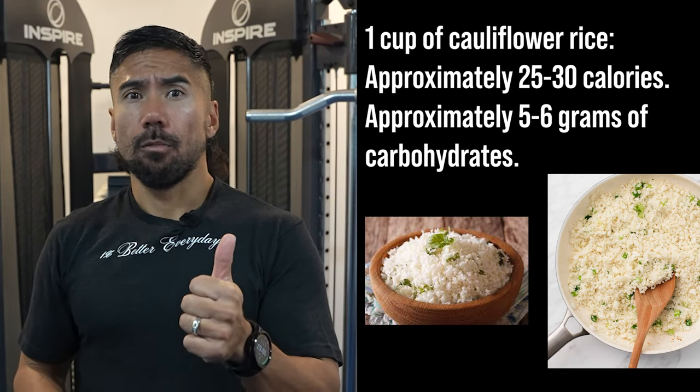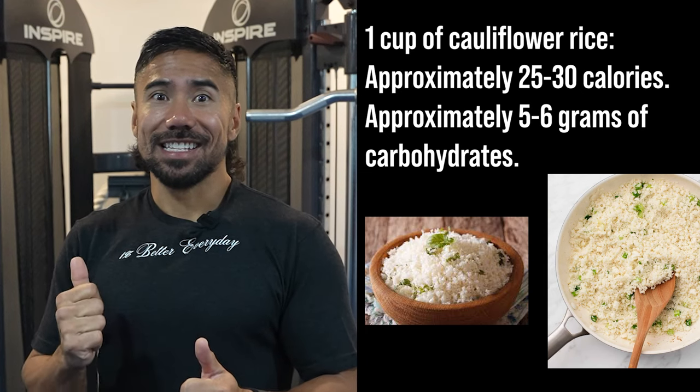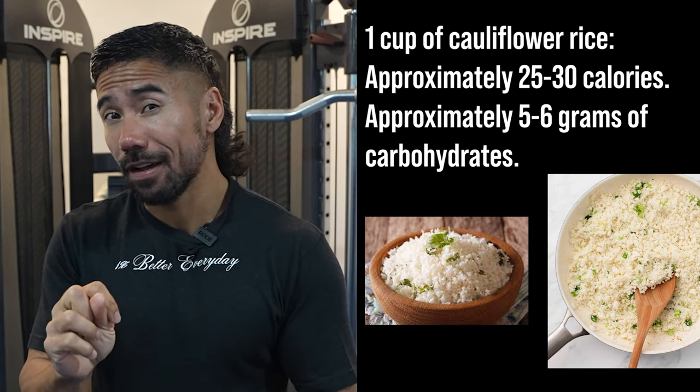So one cup of white rice is 200 calories and 50 grams of carbs, whereas one cup of cauliflower rice is only about 20 calories and 5 grams of carbs. Which one's the better option?